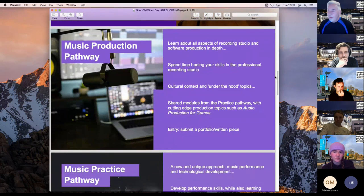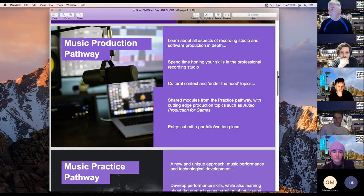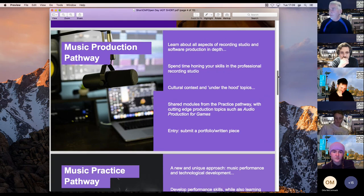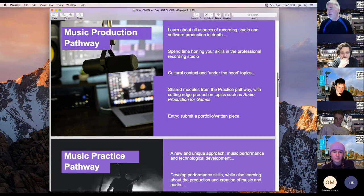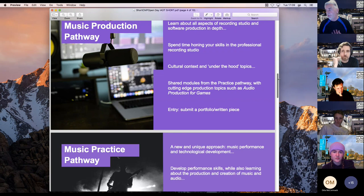There are two pathways on the Creative Music Production course: the Music Production pathway and the Music Practice pathway. Music Production covers all aspects of recording studio software, time in professional recording studios, cultural context, how to work with artists, how to get the best performance out of them — all those soft skills — plus shared modules with cutting-edge production topics such as audio production for games.